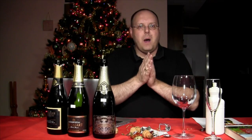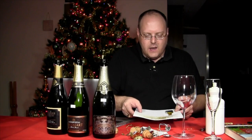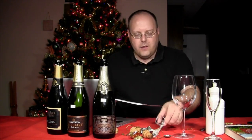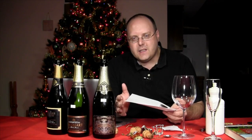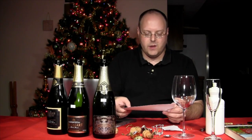I've got three bubblies, three sparklers here for you to try out. The first one we're going to do is also from the Biltmore Estate. If you watched the Christmas special from last week, you'll know that I got some wine from the Biltmore. I got this one also in connection with trying to do a Skype interview with them. I had thought about saving this, but I really wanted to use it as a sparkling wine because it's going to be the most value-priced of the three sparklers we're doing today.